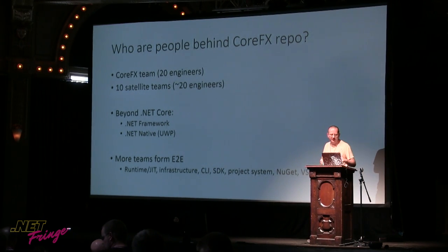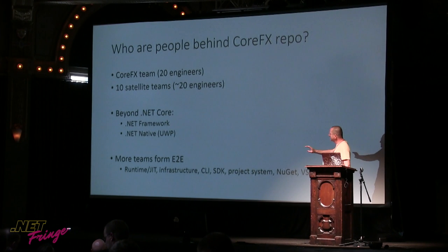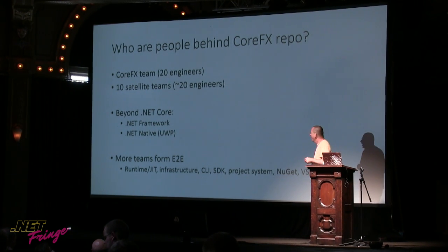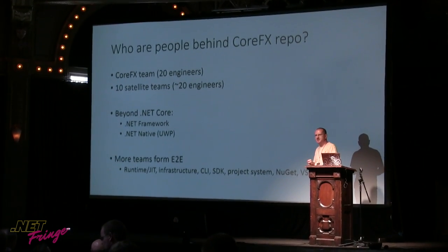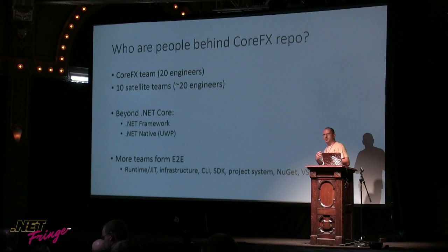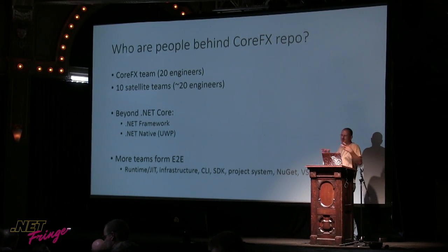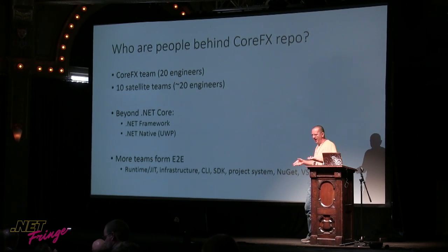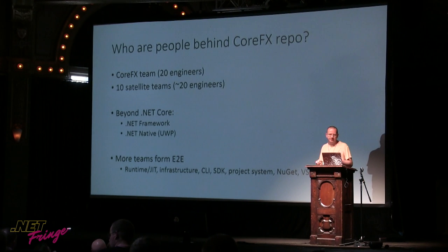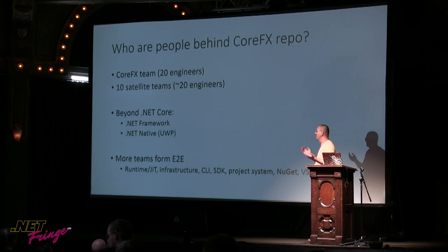And when you think about the real end-to-end for .NET Core, there are so many more teams involved. CoreFX is just the libraries — no runtime, no JIT, that's a separate team. There's an infrastructure team that makes sure our CI is running, the CLI SDK, and many others. Honestly, it's hard to say where to stop. Is Visual Studio part of .NET Core? Without it, it would be really bad. Parts of it are, like the project system, but not the entire Visual Studio. So it's really hard to judge how many people contribute end-to-end at Microsoft.